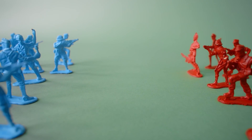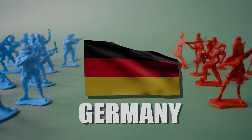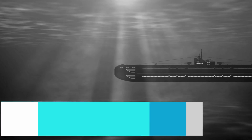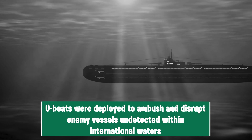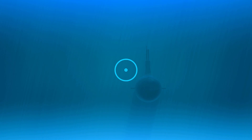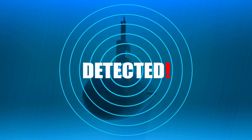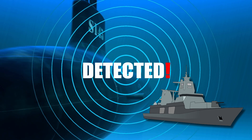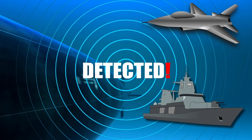Historically, submarines' stealth abilities were capitalized on by German leaders during the World Wars. U-boats were deployed to ambush and disrupt enemy vessels undetected within international waters. At that time, submarines were virtually invisible under the waves to both military and commercial ships. However, progress in sonar and other military technology has now rendered submarines readily detectable by nearby ships, as well as by aircraft flying from high above the water's surface.